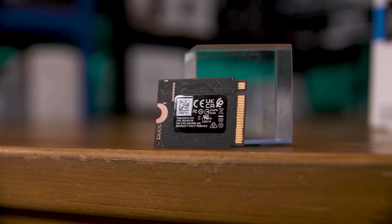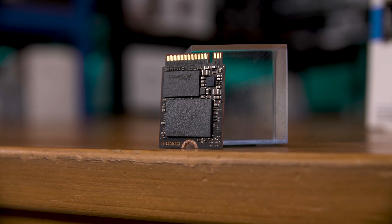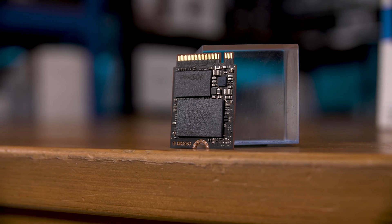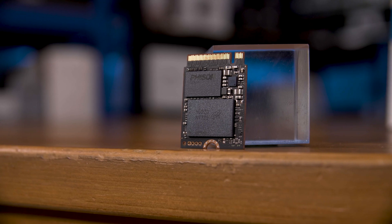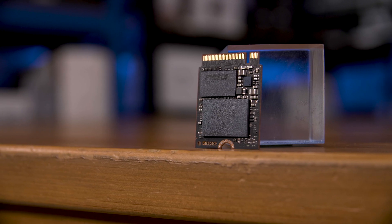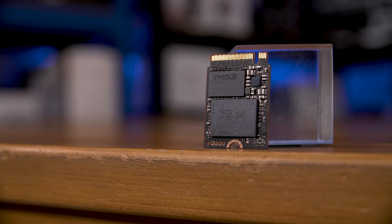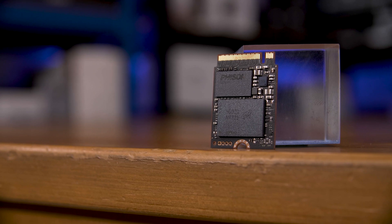That does mean there's not much space for things like a DRAM cache. What you do get is a Phison E27 controller and one package of Micron's 232-layer 3D NAND flash — either a 1TB or 2TB package. It's really impressive that they can fit 2TB of storage into a single NAND flash package.